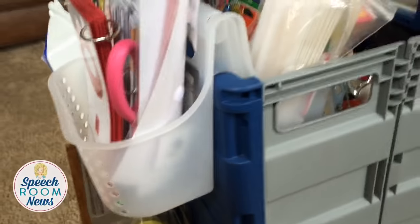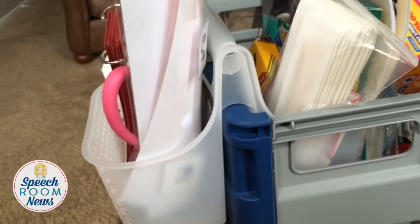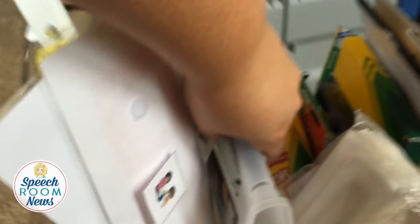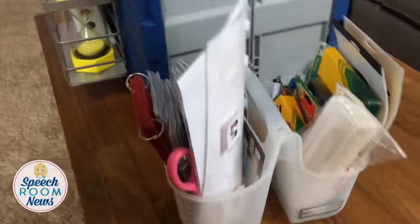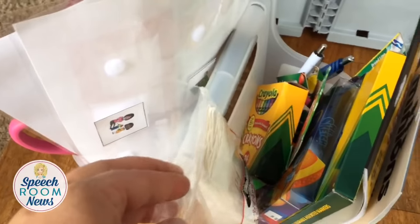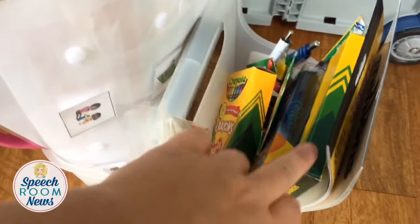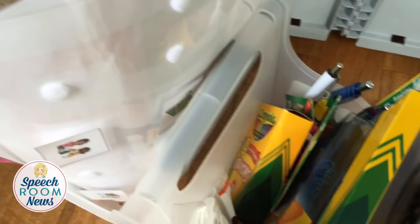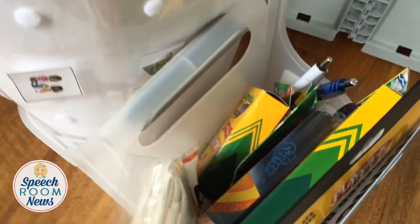You can see how it just sits — if you get a shower caddy that has a hole in the middle, you can just set it down over the top. On the other side I keep supplies I use all the time: tongue depressors, crayons, scented markers, regular markers, stickers, pens, pencils, kids scissors, and glue sticks.